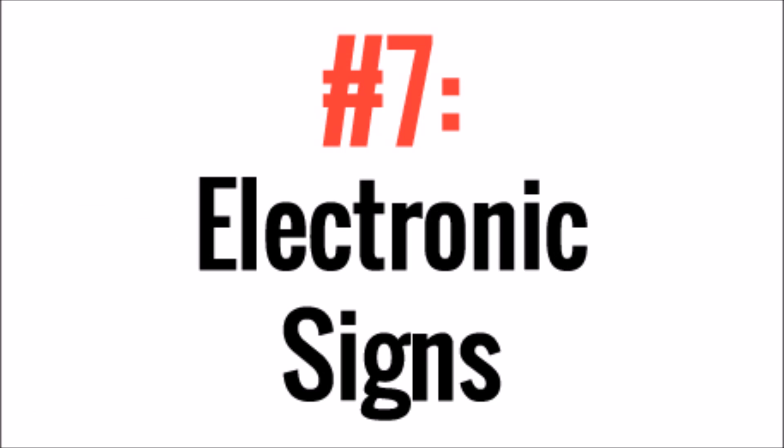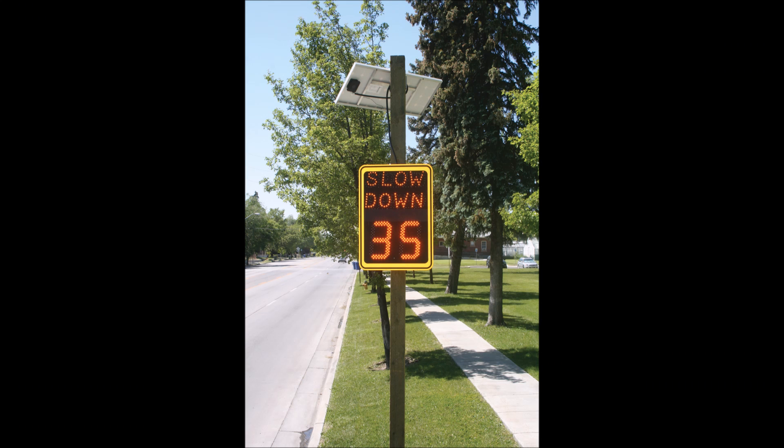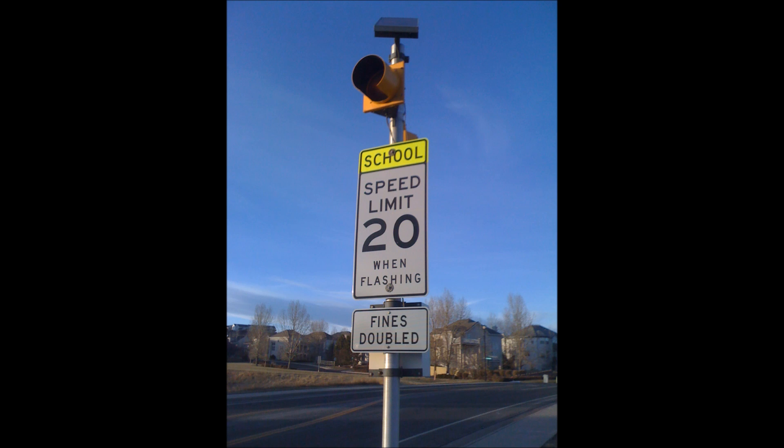Number 7, Electronic Signs. Almost all construction signs nowadays are powered by solar panels — it's just the best thing to do when all you need is temporary power for a few months. But as more and more street signs are becoming electronic with flashing lights and warning sounds, it's becoming more common for them to be powered by solar to avoid construction costs and utility costs.